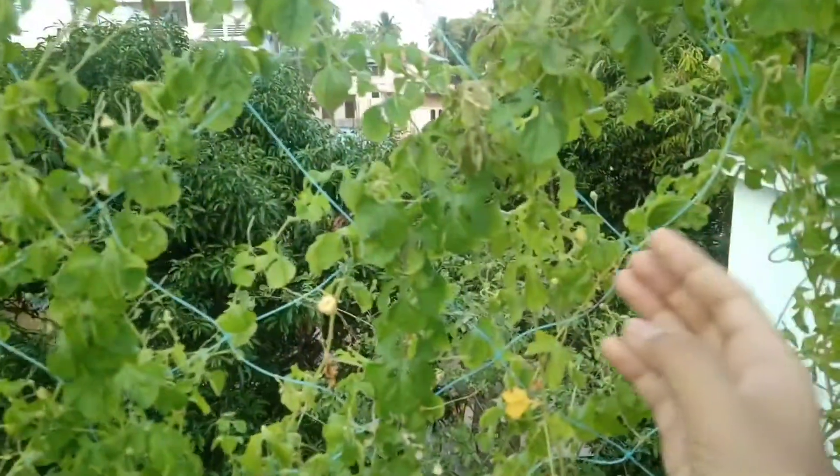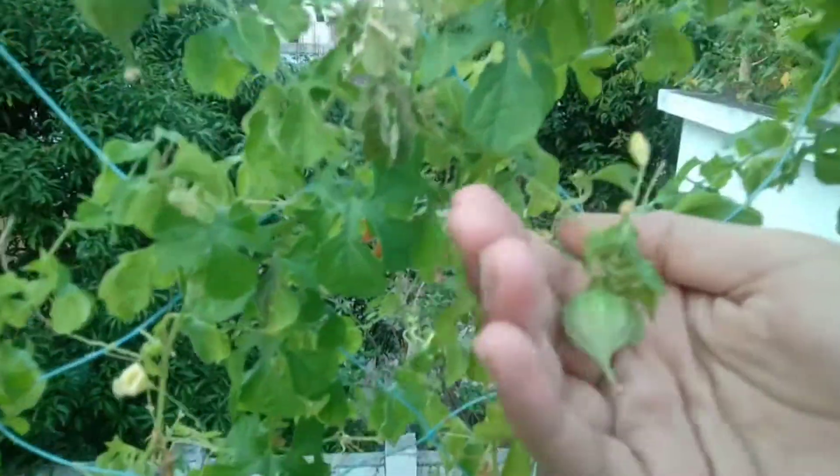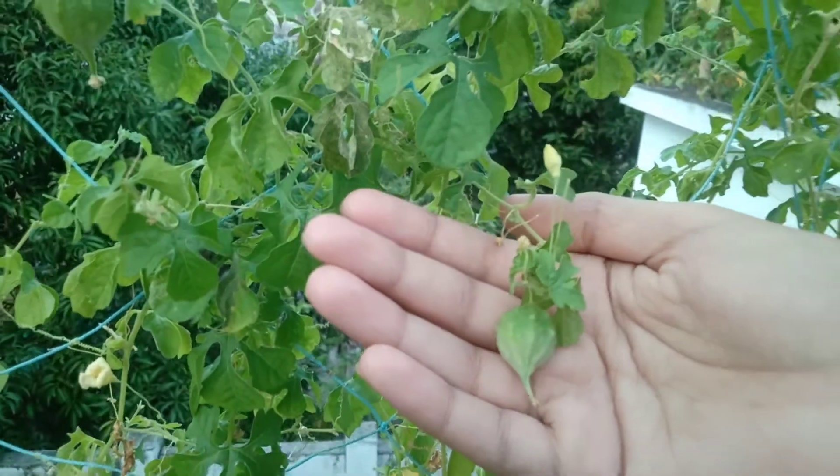I'm going to show you a very different type of bittergourd. It is a baby bittergourd — it is very small and also almost round.